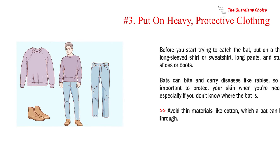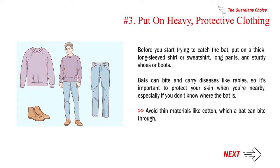Number 3: Put on heavy, protective clothing. Before you start trying to catch the bat, put on a thick, long-sleeved shirt or sweatshirt, long pants, and sturdy shoes or boots. Bats can bite and carry diseases like rabies, so it's important to protect your skin when you're nearby, especially if you don't know where the bat is. Avoid thin materials like cotton, which a bat can bite through.